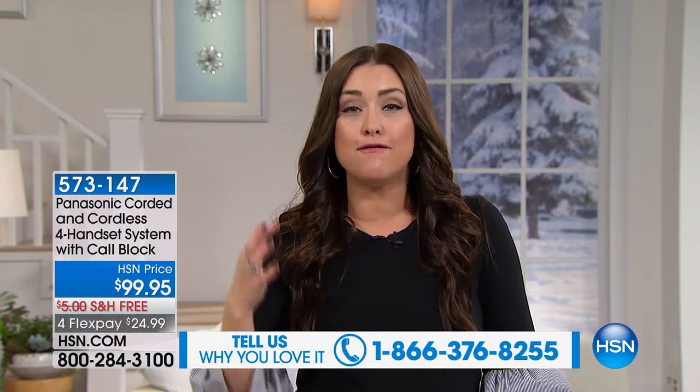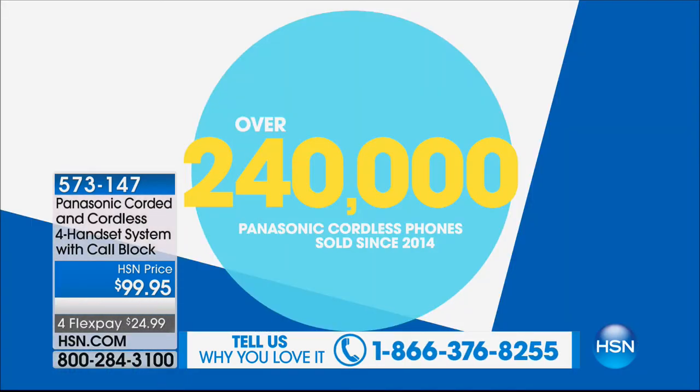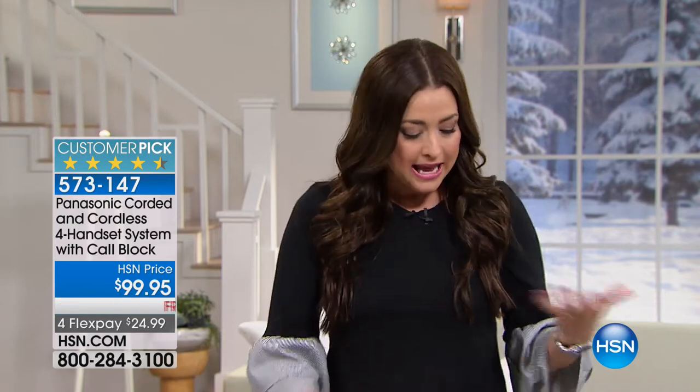Now let's talk about an incredible item from Panasonic — we've sold more than 240,000 of these. Panasonic is all about making our lives easier at home. What about having a phone system that talks to you when your phone rings — a voice telling you who's on the phone? And for all those calls you don't want, you can instantly block up to 250 numbers just by pressing a button. It's so much more than just a phone.